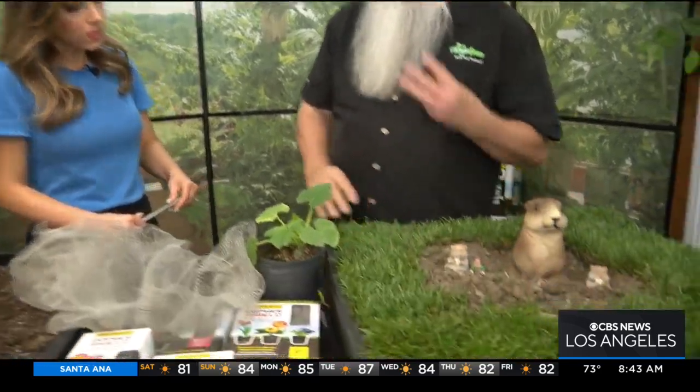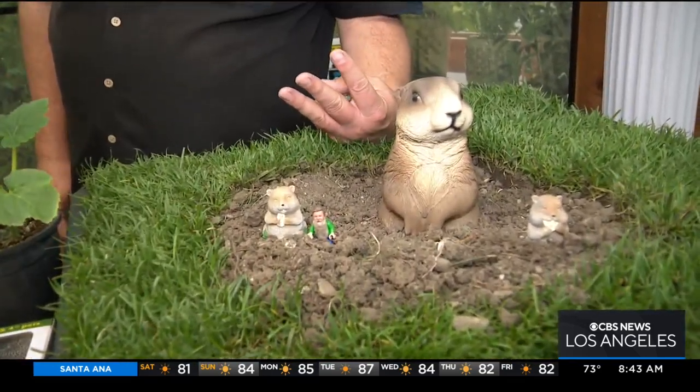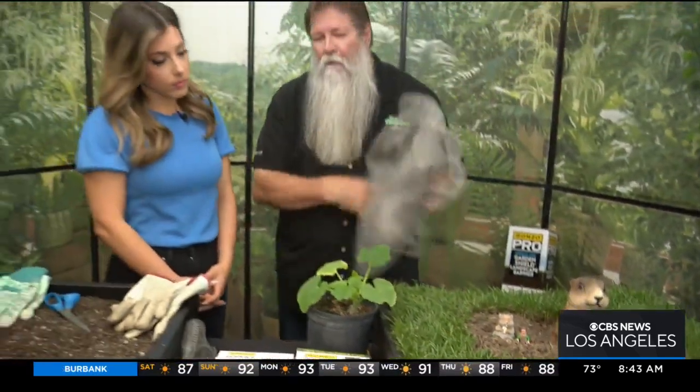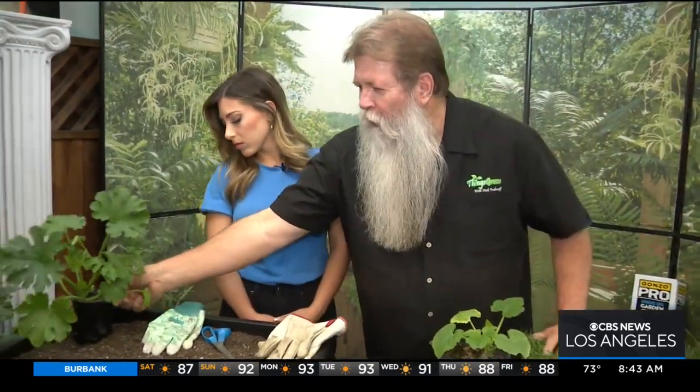Gophers are pretty much critters that are all by themselves — they like living alone. But they will get together to mate, and they'll have anywhere between three to six babies, but only two to three of them actually live. If you're living in an urban environment like our lawns where we're watering them, they'll have babies three times a year. But if it's a dry situation, it's only once a year.